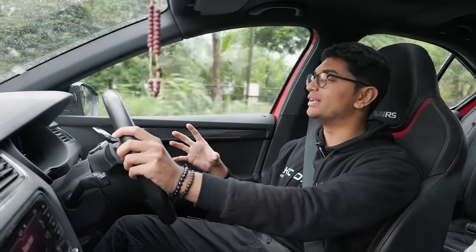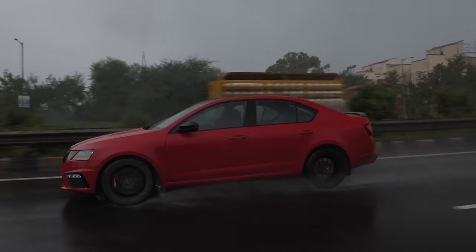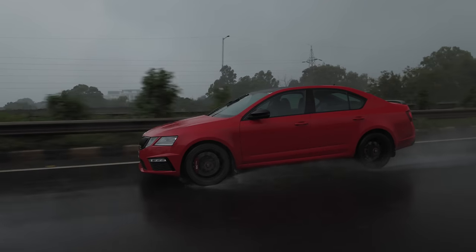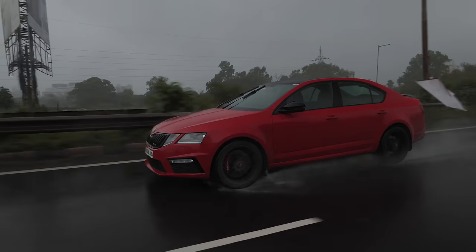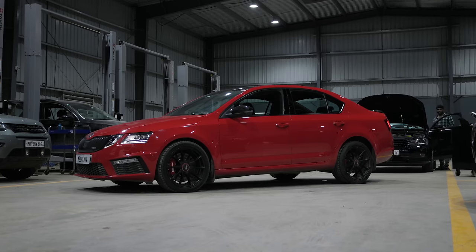It's so well-rounded and versatile in every sense. You can daily this car if you want to, you can take it on a canyon road and it will fare very nicely, and of course there are the insane quarter-mile times it's capable of doing. And it looks pretty sober on the outside — it looks like a normal VRS, no carbon fiber panels or anything obnoxious. It looks very, very clean.